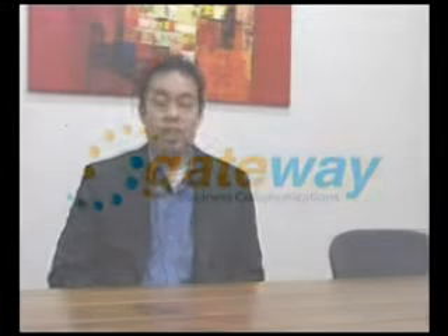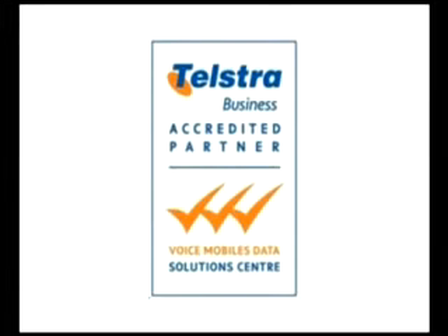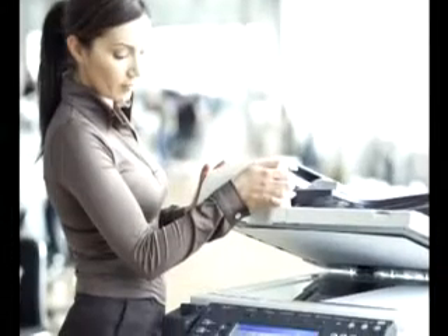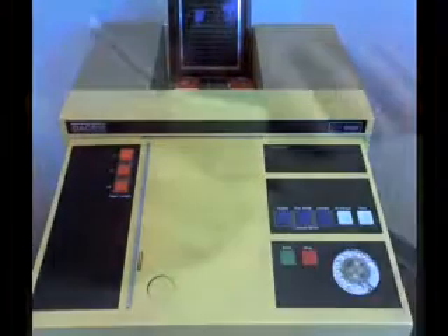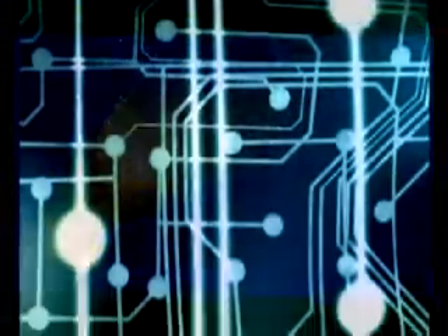Hi and welcome to this week's episode of the Gateway Business Communications Podcast. Faxes — the technology has been around since the 70s. Most businesses today still rely on fax documents being sent and received, even though we live in an age of high-speed data transfer and the internet.